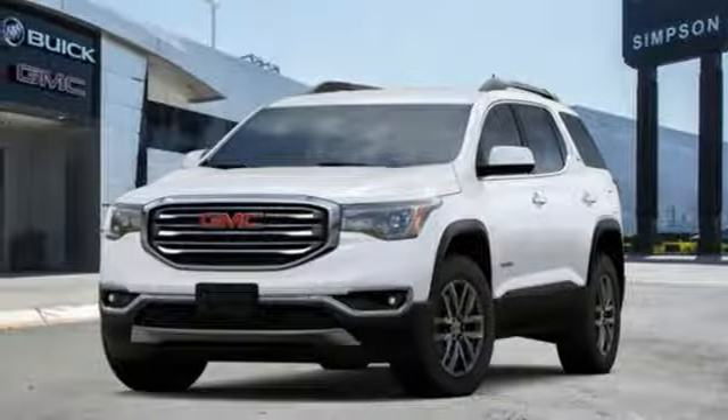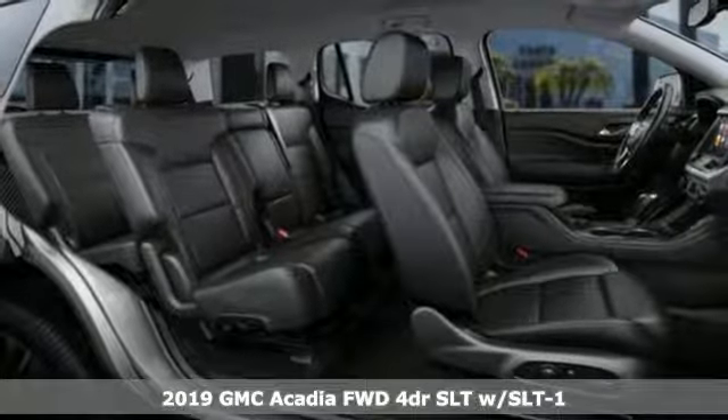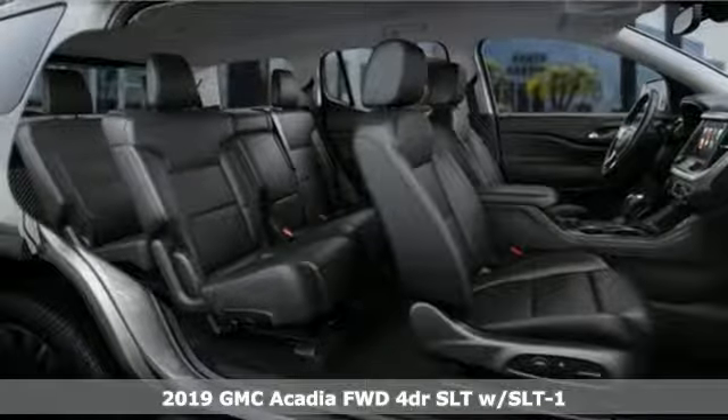It's a new 2019 GMC Acadia. There's room for family and friends and their cargo alike in this Acadia.